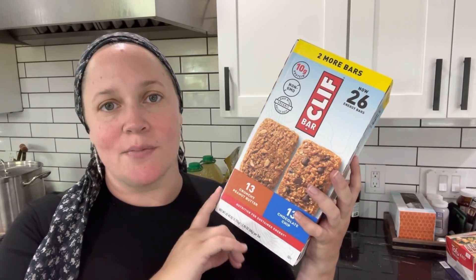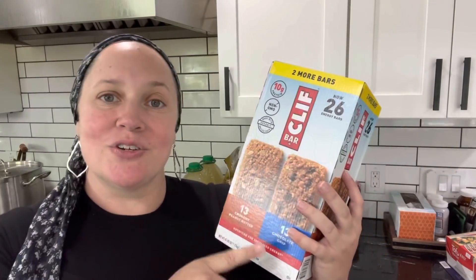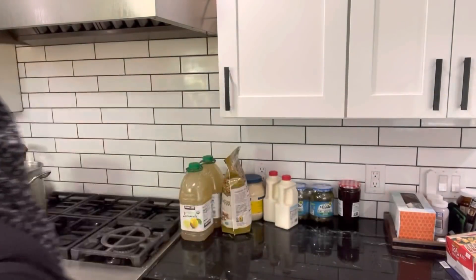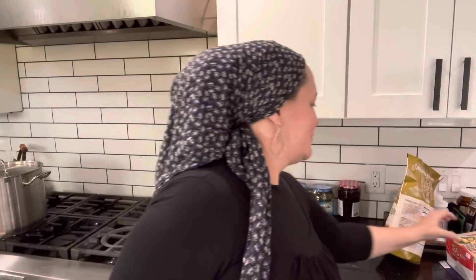Cliff bars — these are not labeled as gluten-free and the allergen statement says they may contain wheat, but we have never had an issue with them, so this is something I'm comfortable giving my kids. And those are my two favorite flavors so they will definitely get eaten. Here's another one my son picked out: pumpkin seed granola. He loves to have granola on yogurt, and so do I, so this is something we'll get to share for breakfast.